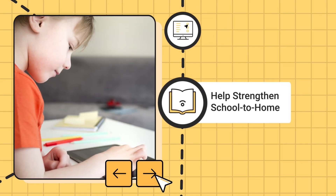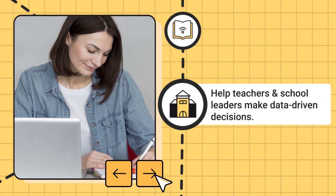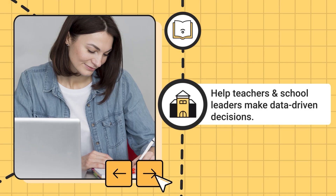Sessions take just about 10 minutes a day, help strengthen school-to-home connections through progress reports, and help provide teachers and school leaders with actionable, data-driven insights to make informed decisions to support student success.